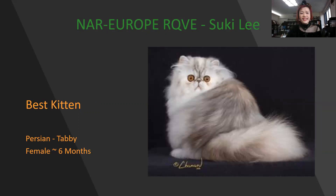My 2nd best kitten is this Persian Tabby, female 6 months old. Deep, deep brow. Very tiny nose. Strong and round eyes. Tiny ears. Beautiful Persian — the coat, you can see the pattern. Nice. This is my best cat. Thank you.